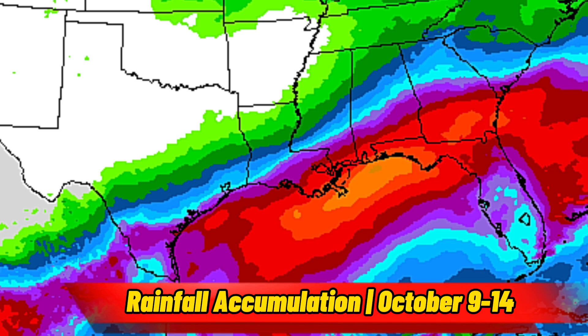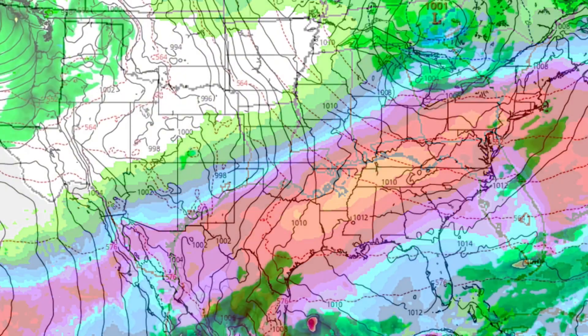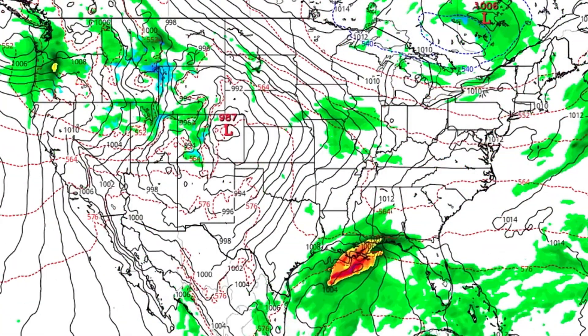Total rainfall after this storm is all said and done will range from less than an inch to an inch and a half in the blue shades. Purple areas can expect 2-3 inches of rain, with 3-6 inches of rainfall being possible across the red. The areas likely to be impacted the most are from southeast Louisiana into the Florida Panhandle and southern Georgia.